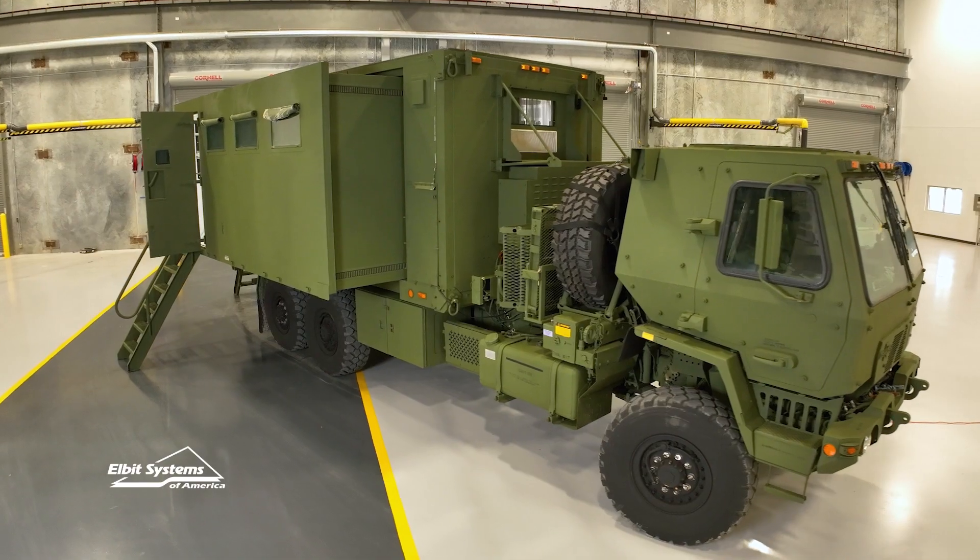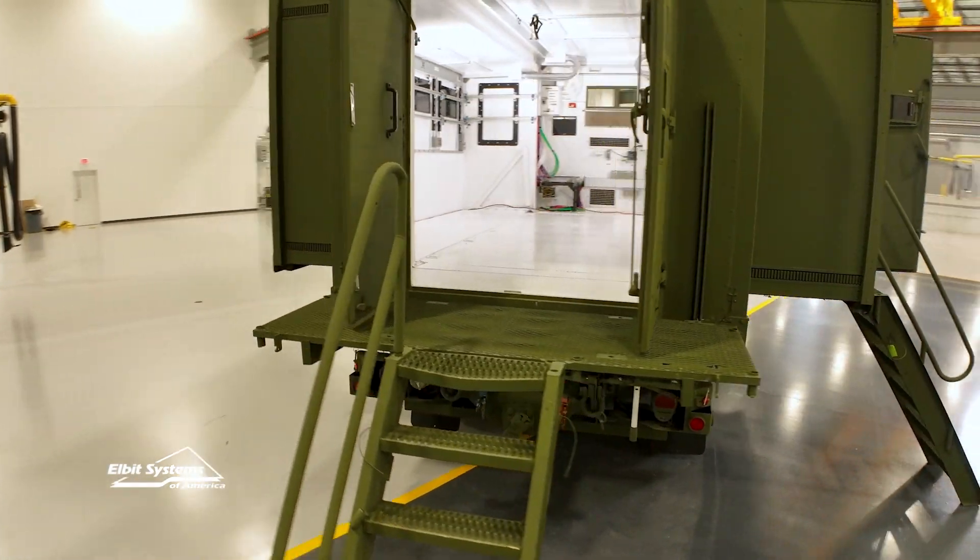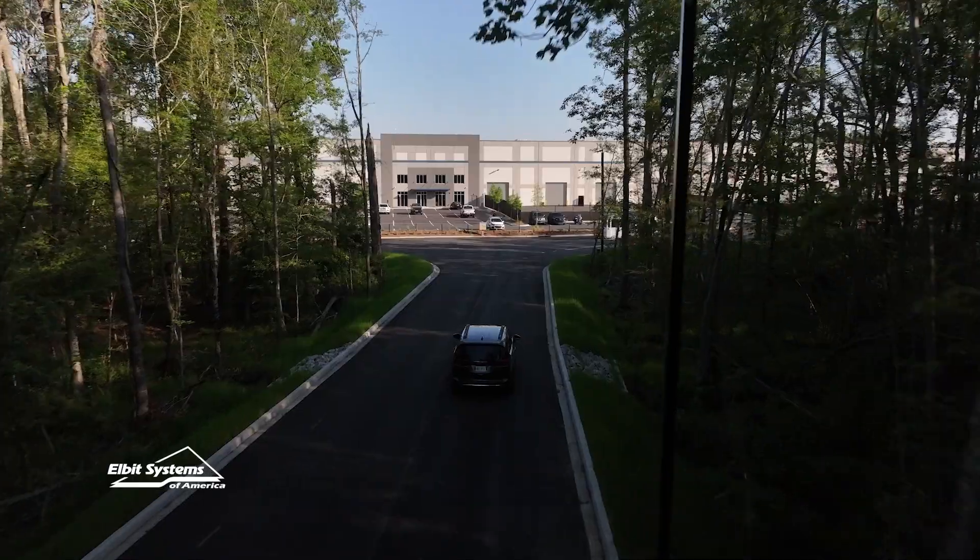I'm Scott Carnes, the facility manager and EHS manager for the Charleston site. Behind me you can see one of our Army vehicles, brought in looking pristine and clean and ready to be upgraded with Elbit America in the mix.